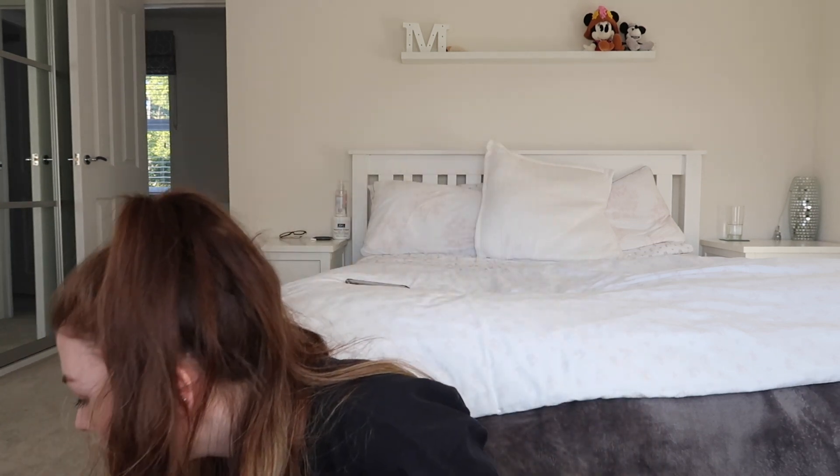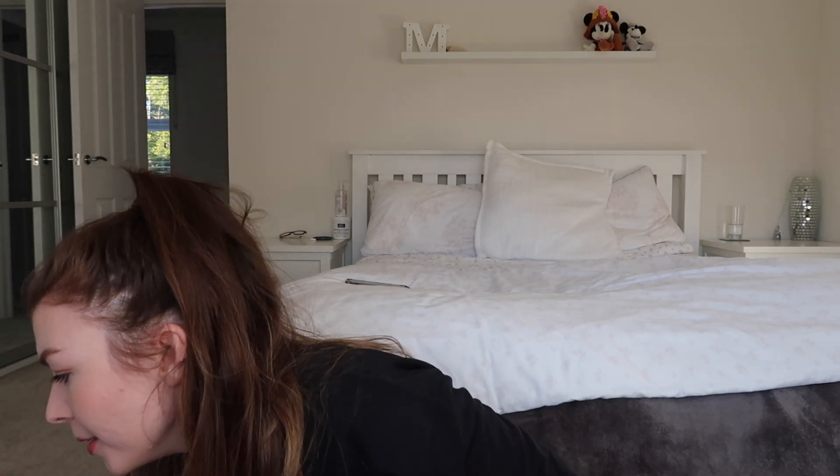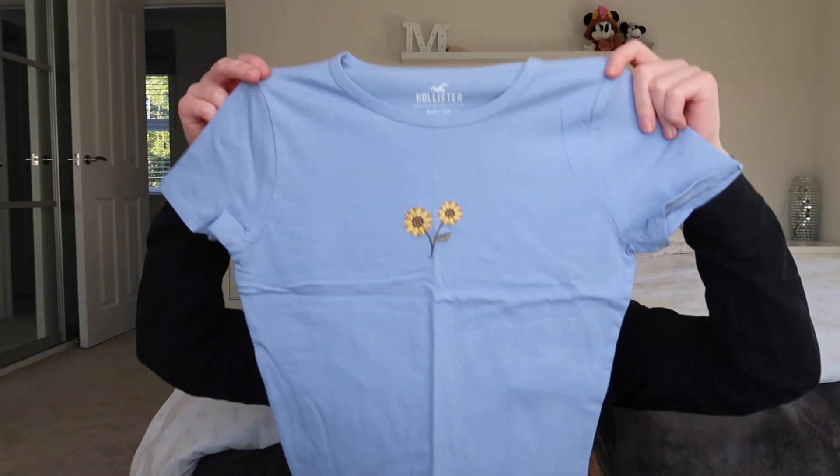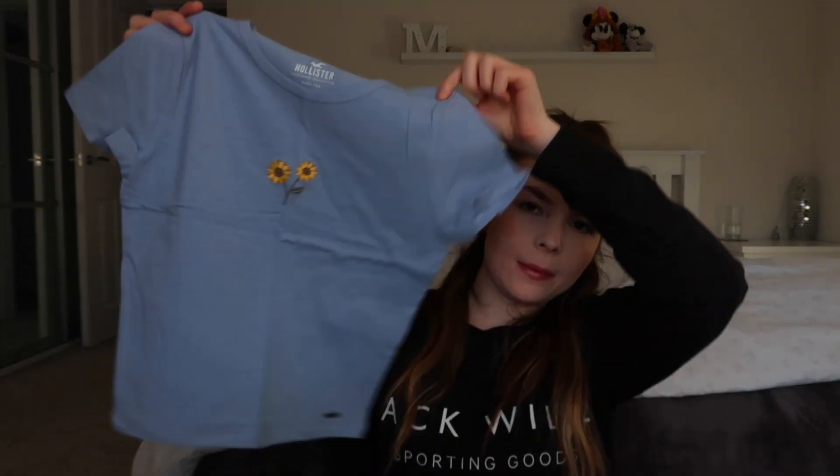If they don't fit then I'll just return them. The next thing I ordered was this - it's kind of similar to the t-shirts but it's this baby blue t-shirt with two little sunflowers on and I just think it's really cute. This is 17 pounds - it's a little cropped one.